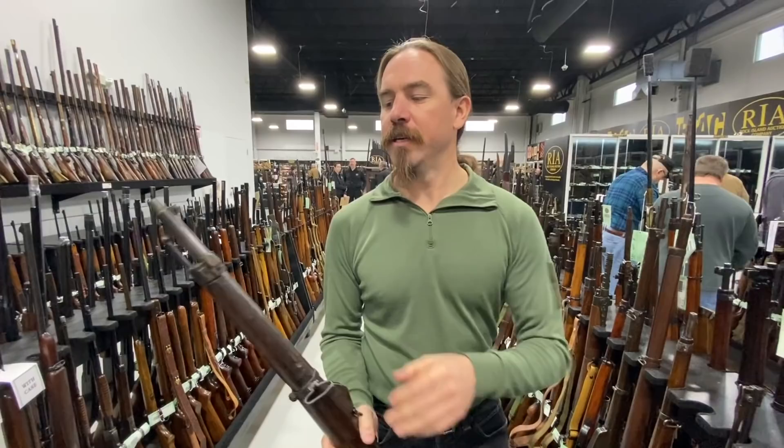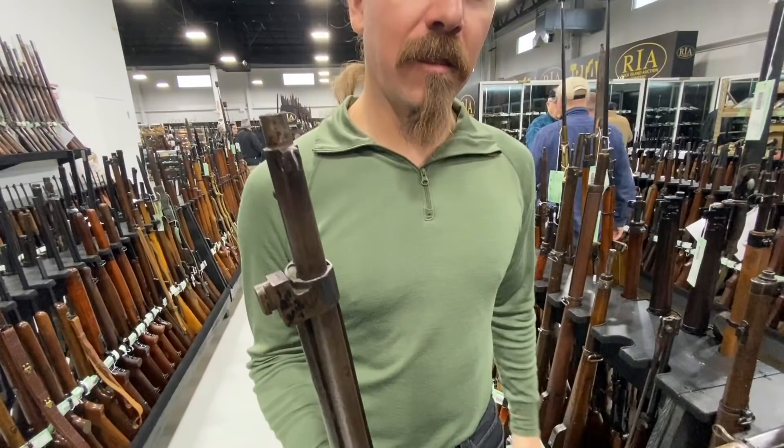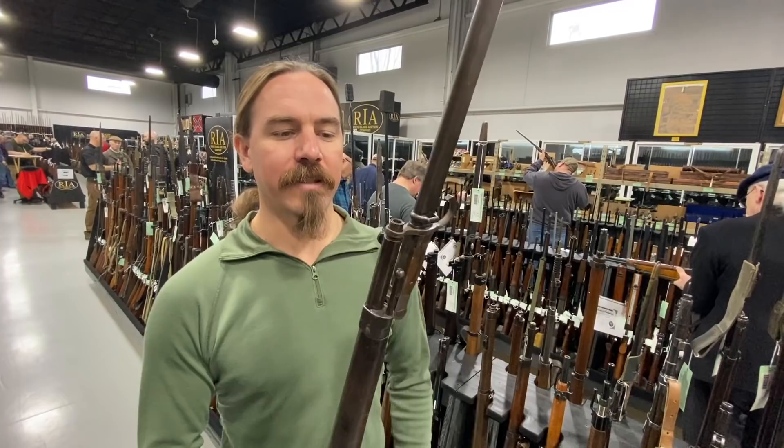The question is, what's the deal with that bayonet lug? It's really weirdly offset, and the bore is smaller in diameter. The gentleman who pointed this out to me said he thought about it, talked to his friends, and realized China had a substantial number of 1888 Mannlicher rifles. China also had a lot of Arisaka rifles lying around. This is a Type 30 Arisaka bayonet, and it fits on there very nicely.